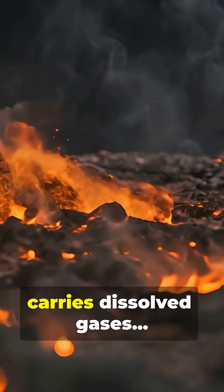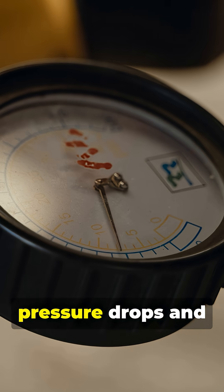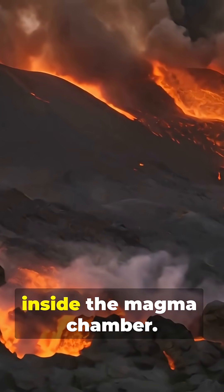As magma rises, it carries dissolved gases, mostly water vapor and carbon dioxide. Near the surface, pressure drops and gases expand — that expansion builds huge force inside the magma chamber.